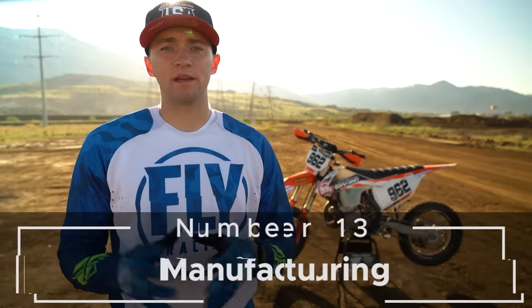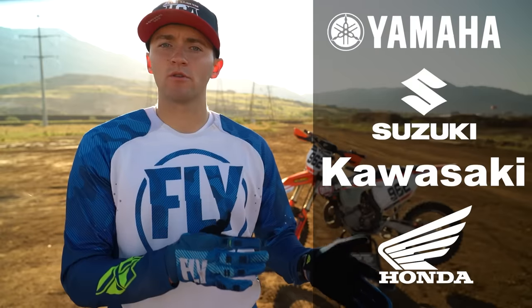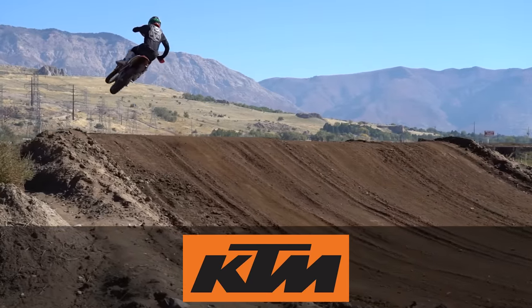Number thirteen: manufacturing. With a few exceptions, most modern motorcycle development has been focused on the four-stroke engine. Japanese manufacturers continue to develop and progress four-stroke motorcycles, typically releasing a new model each year. KTM has set the bar high for two-stroke motorcycles and has never halted the development and progression of two-stroke engines. Many other European motorcycle manufacturers also continue to develop modern two-stroke motorcycles. When purchasing a new motorcycle, remember two-strokes will offer less current variety amongst all manufacturers.